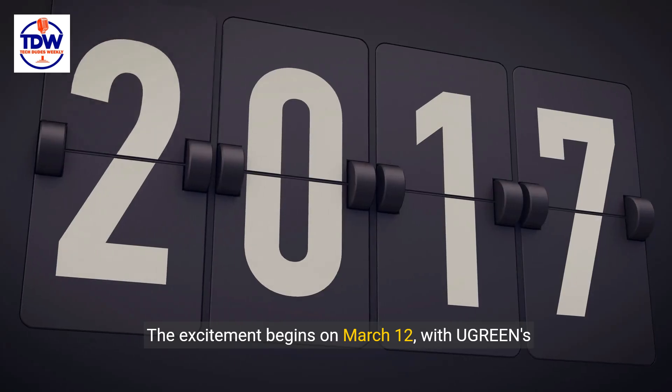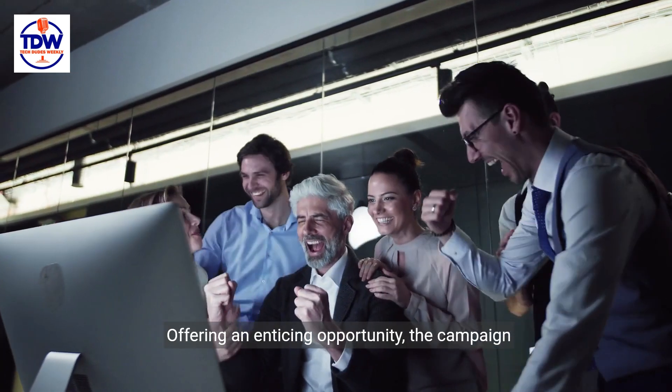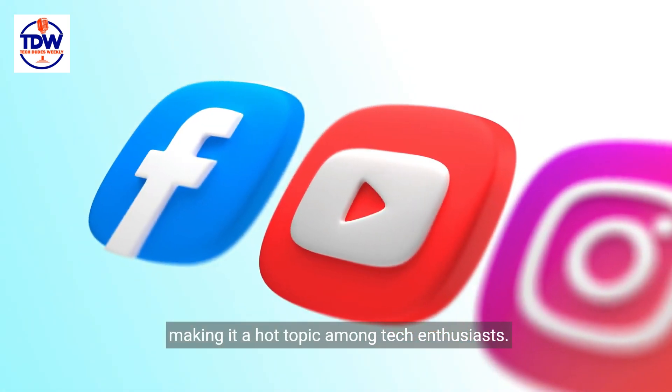The excitement begins on March 12th with Ugreen's Kickstarter campaign for the NAS Sync line. Offering an enticing opportunity, the campaign promises substantial discounts off the retail prices, making it a hot topic among tech enthusiasts.